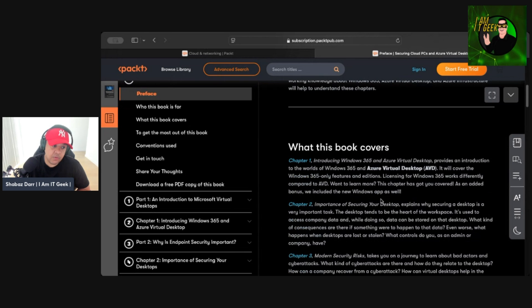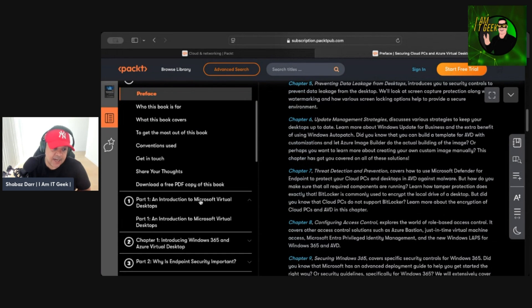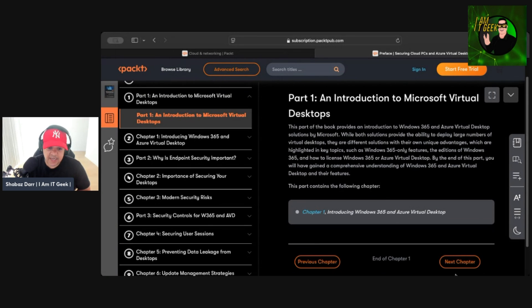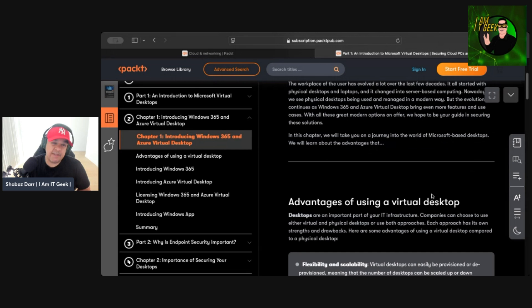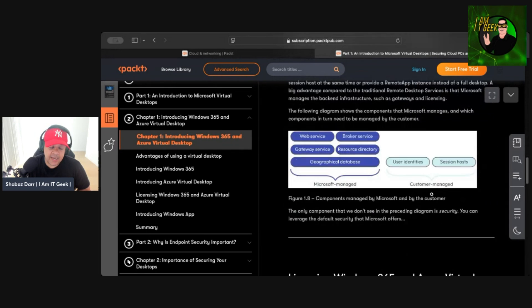Let's go through some of the chapters. Chapter one is an introduction to Microsoft Virtual Desktop, introducing the concepts of AVD and Windows 365. The following chapters then talk in more detail about those two topics — first introducing virtual desktops, then covering Windows 365. Even though there's an expectation you already know these topics, the authors still give you a solid overview, which I think is a good way to set the scene.